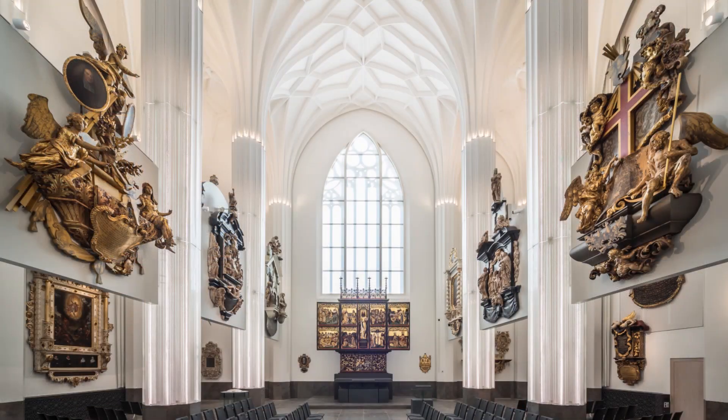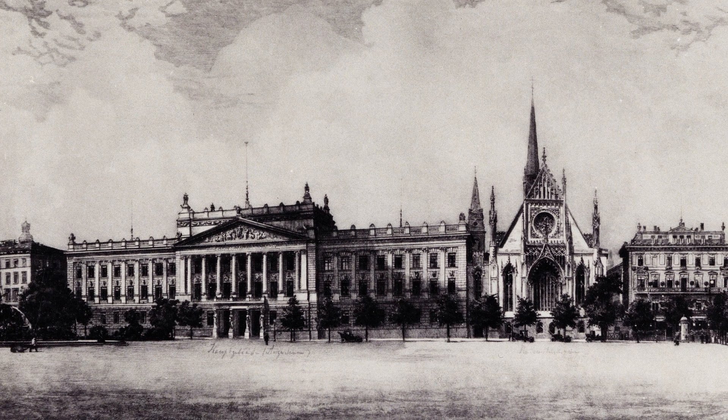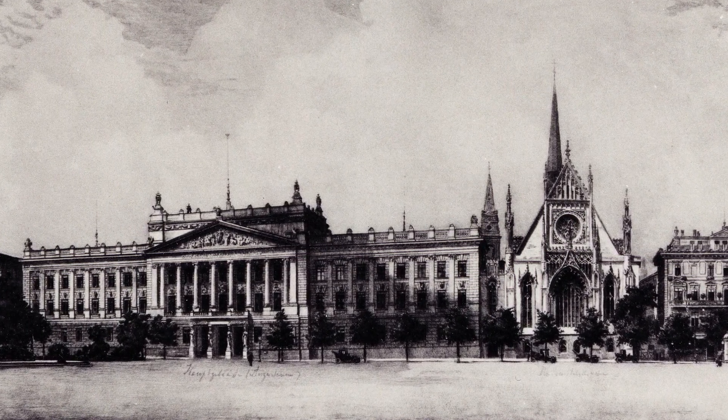We are here in the newly built university hall and university church called Paulinum, and on the walls behind me you see a selection of the objects that we cared for. These are very historic grounds. They were developed by the Dominican order from 1230 onwards. The buildings passed to the university at the time of the Reformation in 1543. Everything that the monks had built and the funerary objects of the university were conserved until very recent times, including the church, when the socialist government of East Germany decided to tear it all down to make room for a new socialist campus.